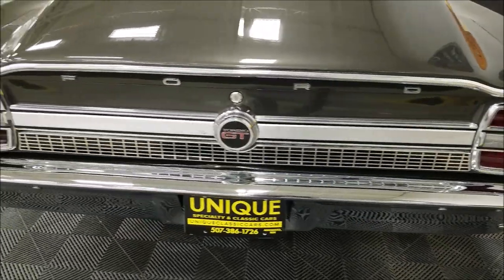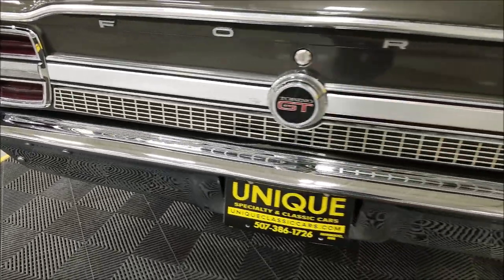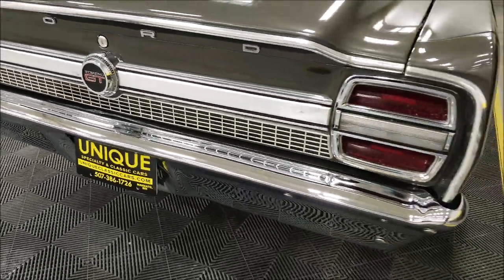Now there is a little pitting on some of the brightwork and I'll show you that when I get around to the driver's side, but overall it's pretty nice. I'd call it a little top-of-the-line driver, especially with the fresher paint.